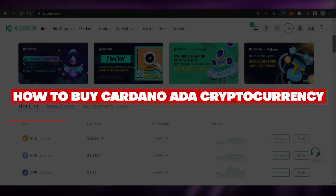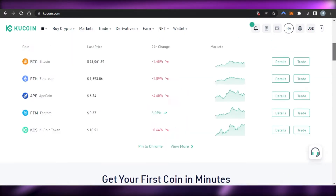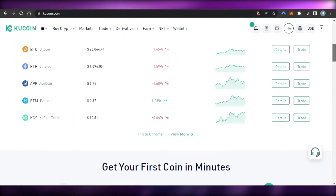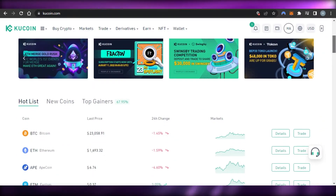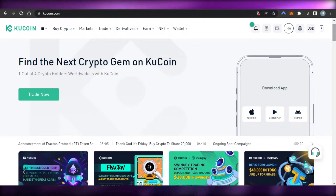Hi guys, welcome back. Today I'm giving you a tutorial on how to buy Cardano cryptocurrency — to trade, sell, and actually invest in Cardano. I'll be giving you a beginner's tutorial on how to get started. First, what you need to do is go to any platform that supports Cardano transactions and lets you buy and sell. Right now, Coinbase does not have that option, but Binance does.